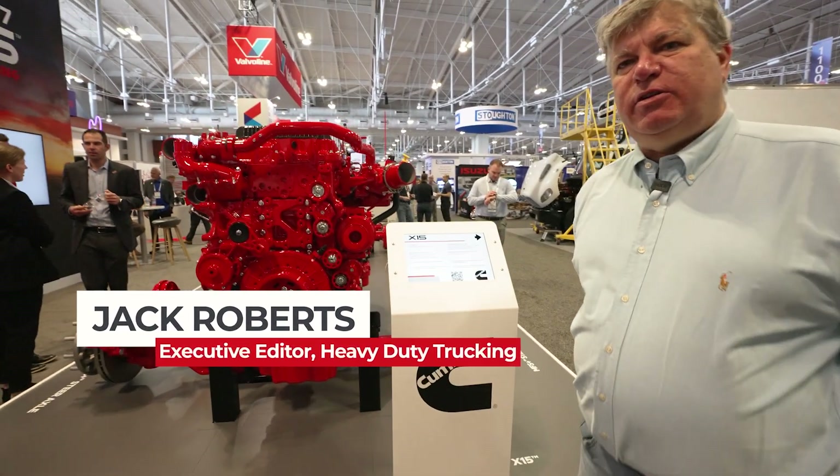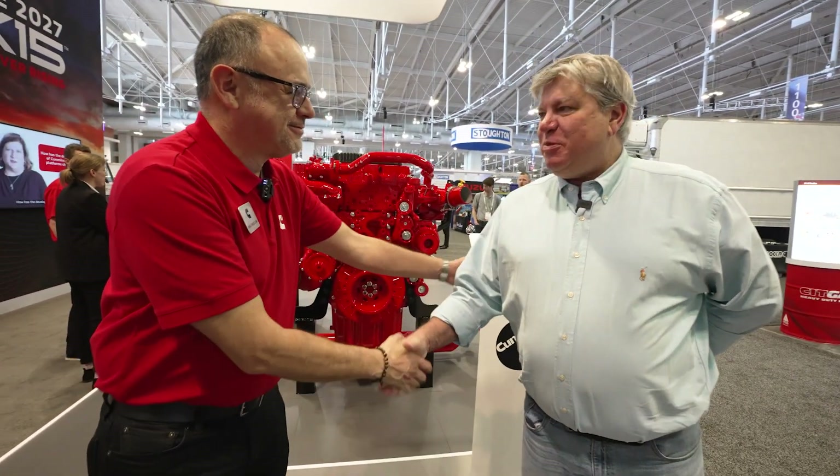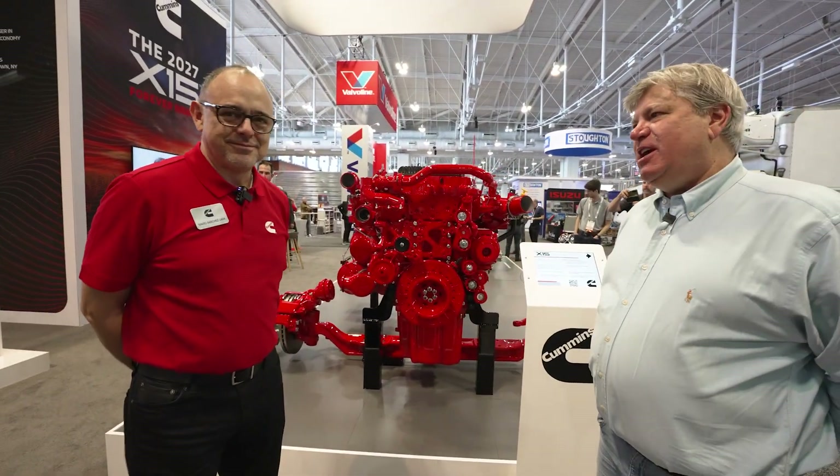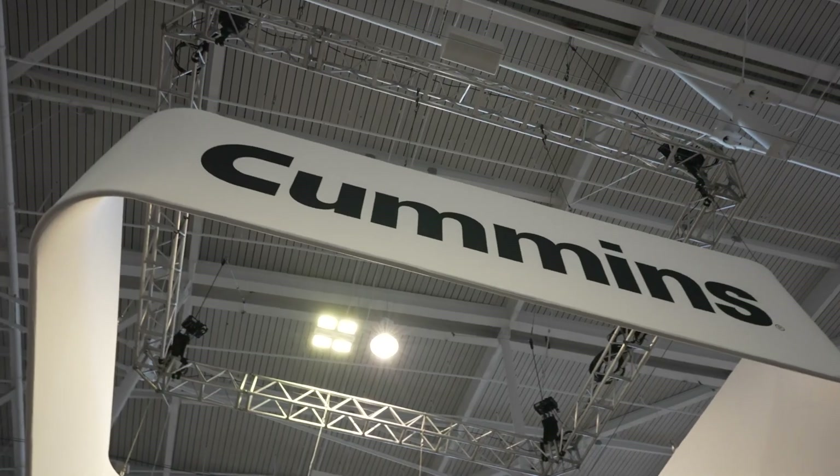Hey everybody, I'm Jack Roberts with Heavy Duty Trucking. I'm here with my old friend Mario Sanchez Lara. It's so great to see you again. We're in Nashville, Tennessee at the TMC annual meeting and we are in the very impressive Cummins booth.